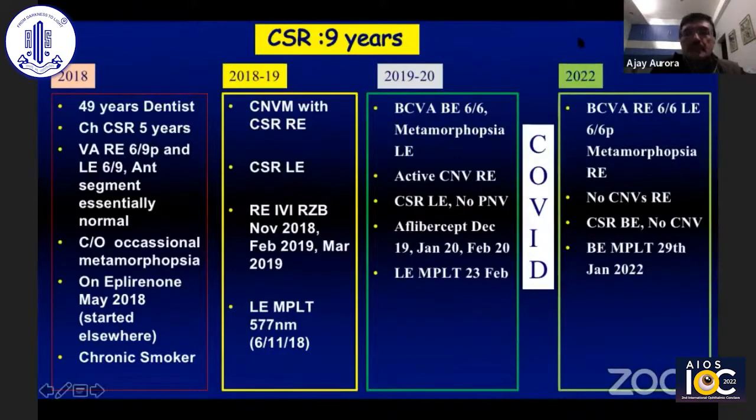This patient is a 49-year-old dentist with quite a significant requirement for good visual acuity. He had been suffering from CSR for five years, and presented in 2018 with visual acuity of 6/9 in the right eye and 6/9 again in the left eye. We diagnosed him with OCTA, and found he had a CNVM and CSR in the right eye, and CSR in the left eye.